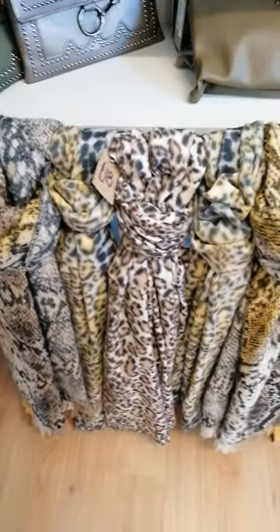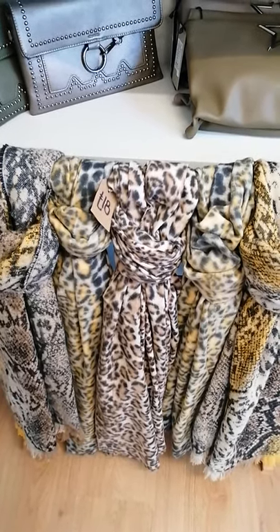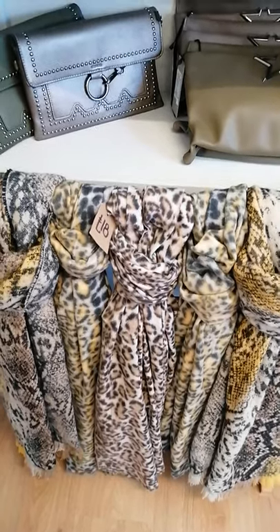These scarves are a slightly thicker material, slightly more woolly feel perhaps, although not quite a full wool scarf, and they are £18. Large enough to wrap around your shoulders.